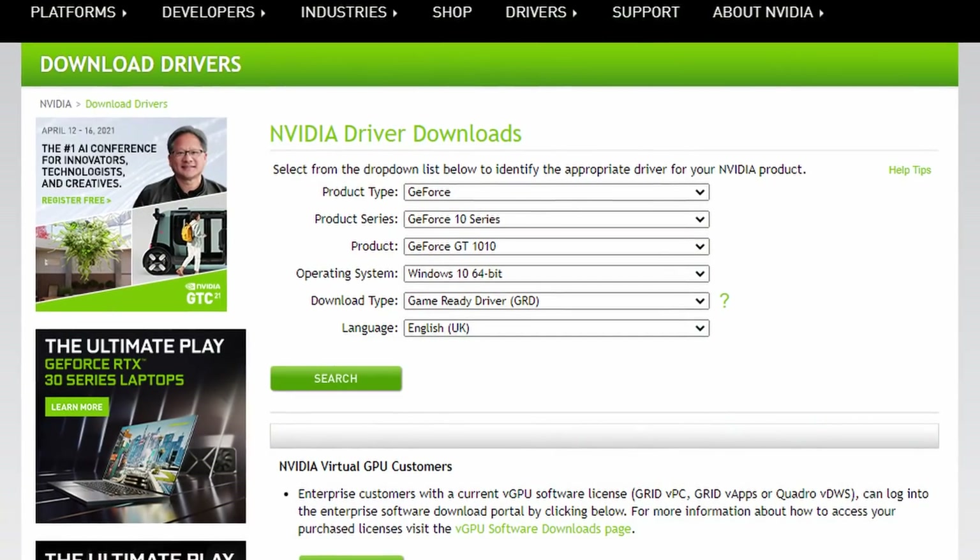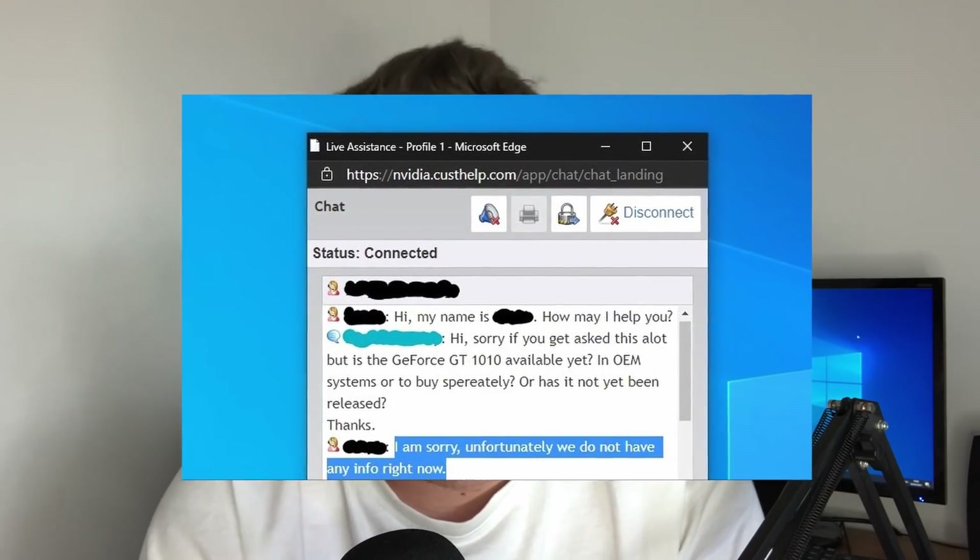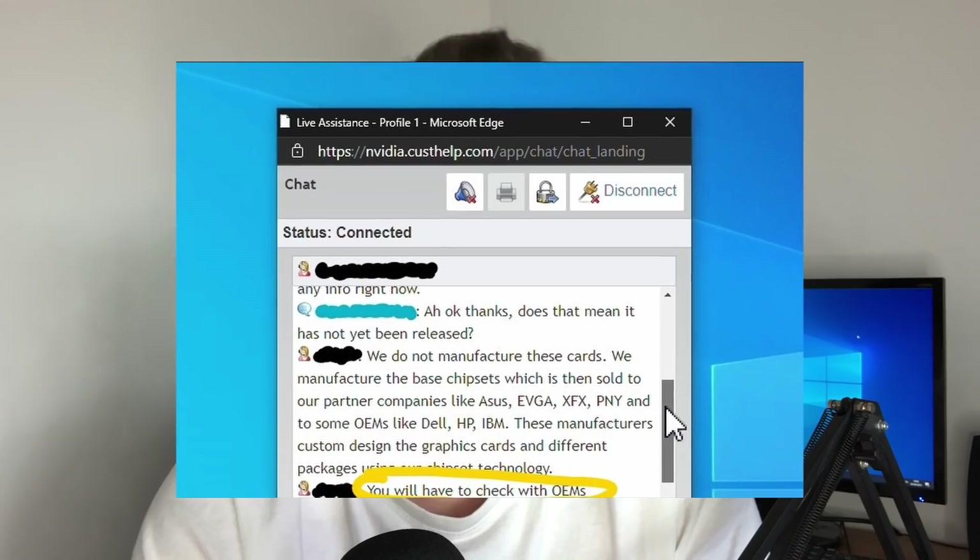So with the GT 1010, I decided the best way to go about asking whether or not it did in fact exist — this mysterious card, whether it was actually due to release — was to ask NVIDIA themselves, and that's exactly what I did. Some of you might forget there was no real official announcement; this card literally just appeared under the NVIDIA drivers list. They never actually came out and said here is the GT 1010. I connected to a couple of agents on the NVIDIA live chat and both times neither of them could confirm the existence of this card, and none of them could really tell me when it was going to release. One person actually told me to check with OEMs, and that's exactly what I thought I'd do.